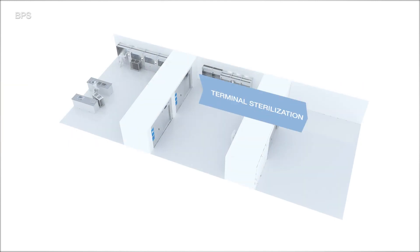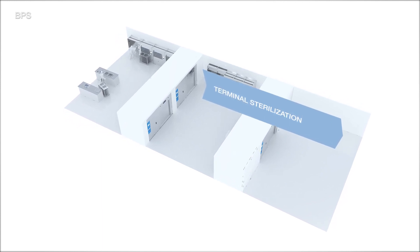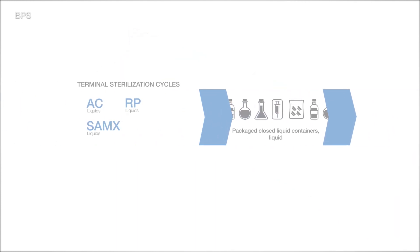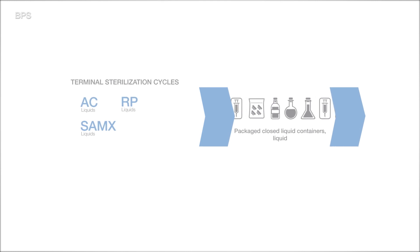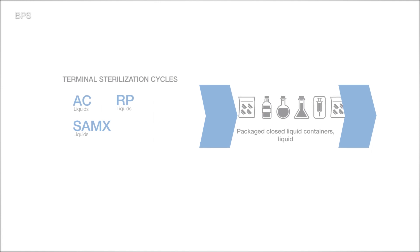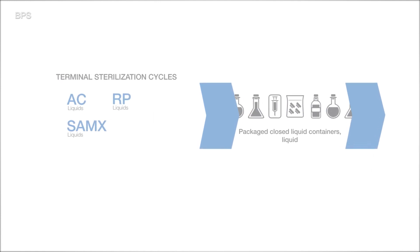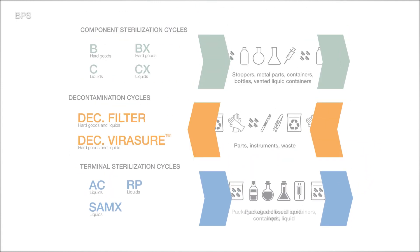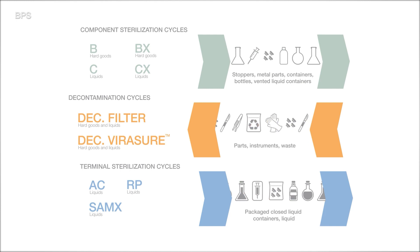Steris Finaqua BPS Sterilizers can be equipped with AC, RP, and SAMX cycles, which are typically used for sterilization of finished and packaged products when product batches are transferred from the production area to final packaging and storage area. These cycles utilize a chamber fan, ejector-based steam air mix technologies, or a water for injection rain process. The available cycles cover the entire range of sterilization and decontamination needs for production, research, and biocontainment applications.